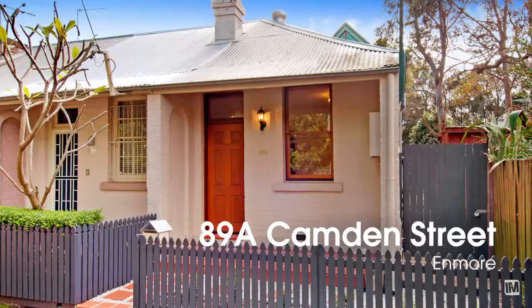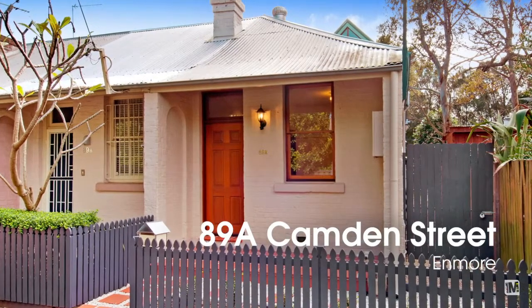For those buyers looking for a two bedroom terrace in this area, you won't be able to go past 89A Camden Street. High in convenience, presentation and lifestyle.